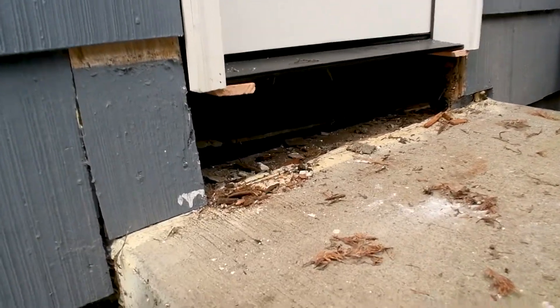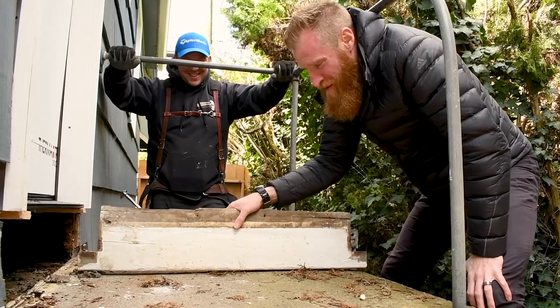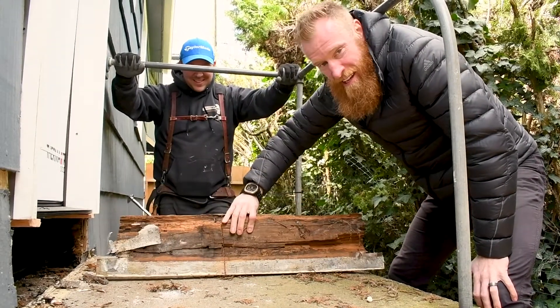The joys of owning old property — this side looks just fine, but on that side it is beat.